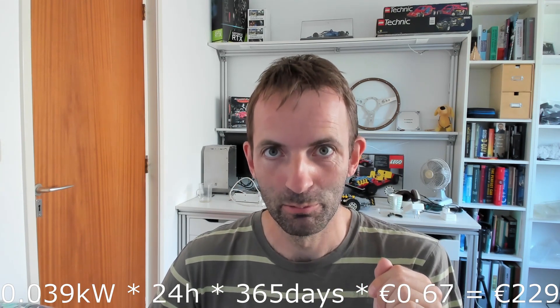Currently it's about 67 cents per kilowatt hour. So over a year, running my triple screens in standby, not doing anything, is 228 euros per year.